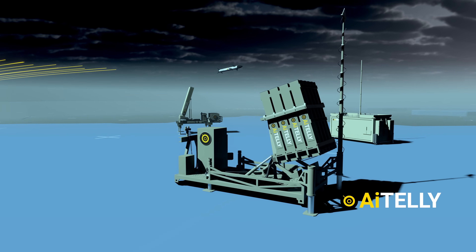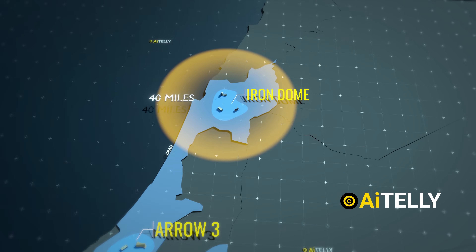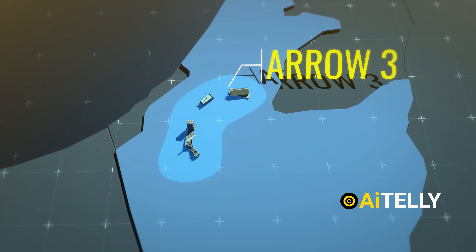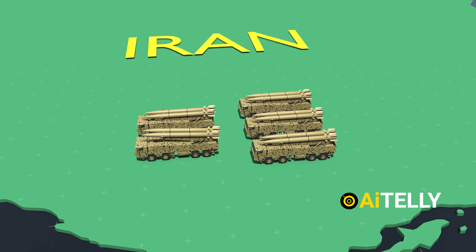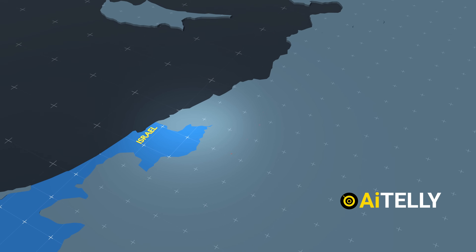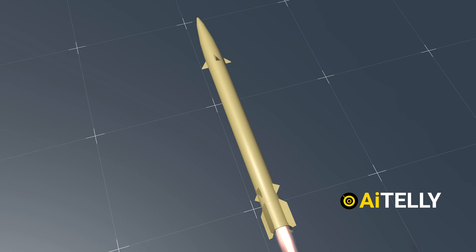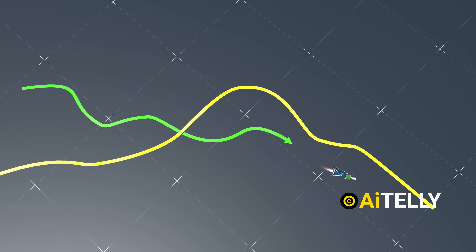Let's take a look at why the Iron Dome failed to intercept the Iranian ballistic missiles. The Iron Dome has a range of around 40 miles, David's Sling can intercept ballistic missiles up to 180 miles, and the top-tier Aero Anti-Ballistic Missile System can target threats up to 1,500 miles away. Although the Aero system intercepted many of the 180 ballistic missiles launched, many still got through. The main problem was that after the detachment of the glide vehicle, it could change trajectory multiple times, confusing the Aero missiles, bypassing David's Sling, and finally the Iron Dome, which is not designed to counter hypersonic missiles like the FATA-2 model.